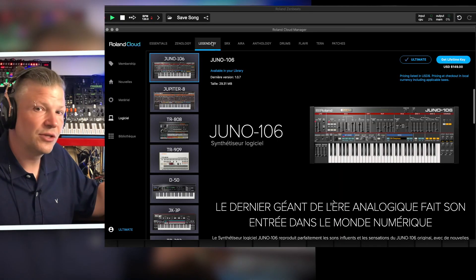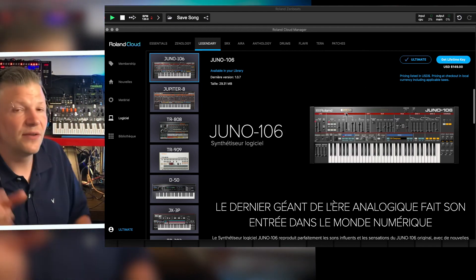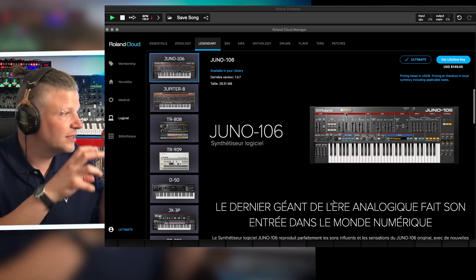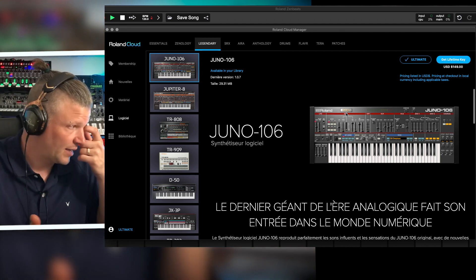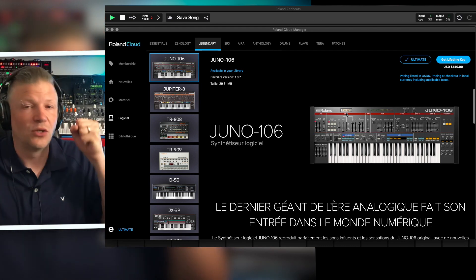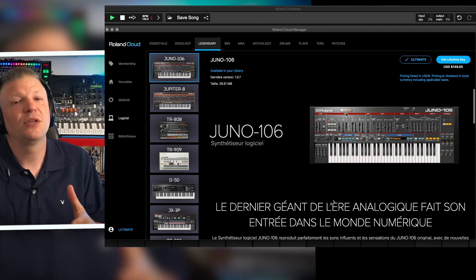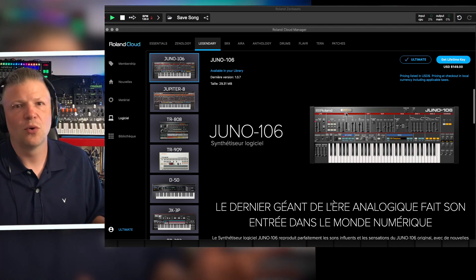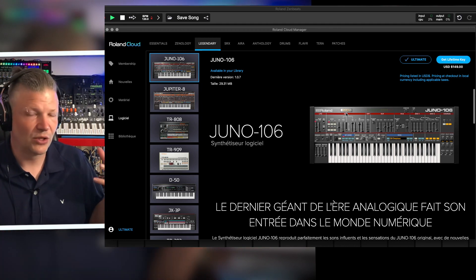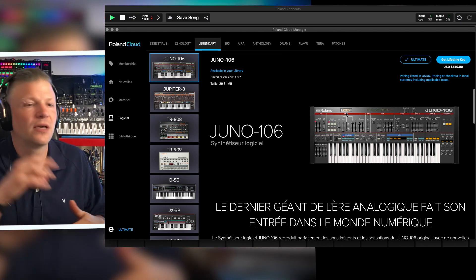What you'll find in the section they call 'Legendary' are basically Plugout synths. If you see 'Plugout' written on one, it means that synthesizer can be taken and run as a VST on your computer — or AU on Mac — and also used in your System 8 hardware synthesizer. The logic was to give you the option of working with your laptop in the studio, and then when you go on tour or jam with friends, you can have the same sounds and presets in both places.